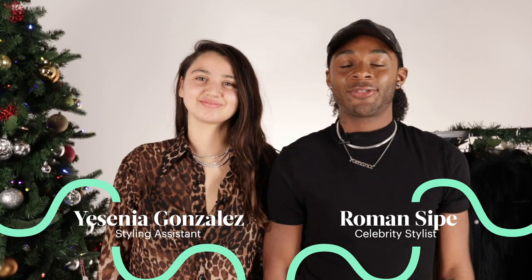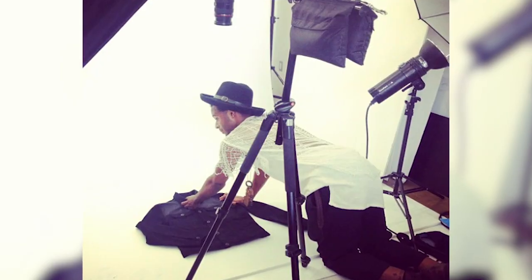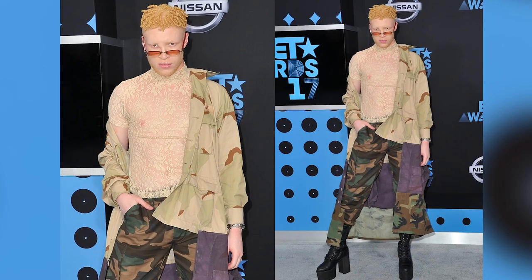Hi everyone, my name is Roman Syke and I have my assistant Jessie. I work a lot with magazines — V-Man — magazines that focus on men's editorial fashion that's not so cookie cutter.